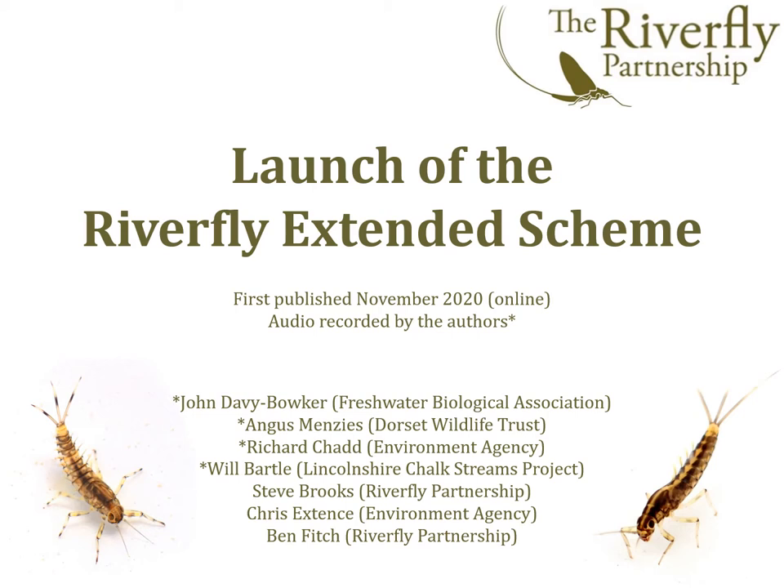Riverfly monitoring refers to the collection of samples of freshwater invertebrates from streams and rivers. Major groups of invertebrates such as stoneflies, mayflies, caddisflies and shrimps are identified at the riverbank and a simple score can be calculated. This enables citizen scientists to quickly assess the ecological condition of a watercourse.